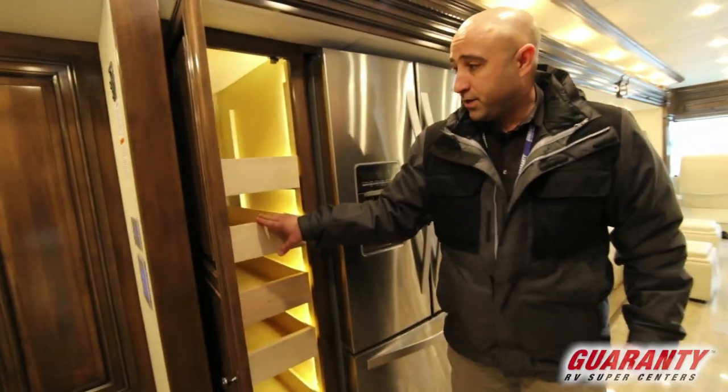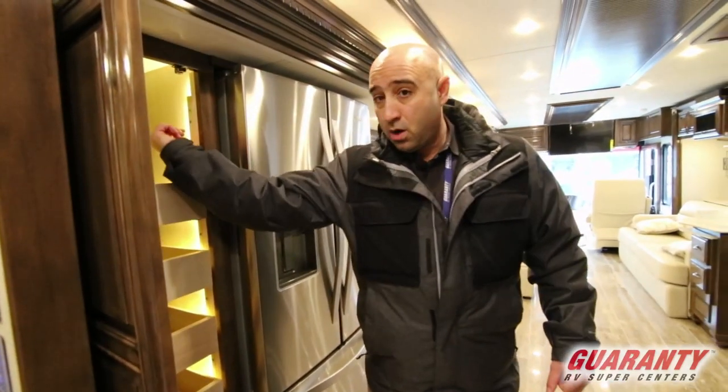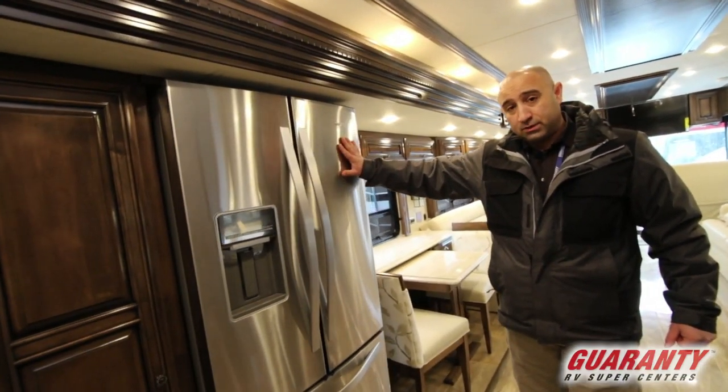You're still going to have a beautiful pantry here with sliding shelves on full ball bearing slides — they are fully adjustable and backlit with LED strip lighting. You are going to have your Whirlpool all-electric refrigerator.